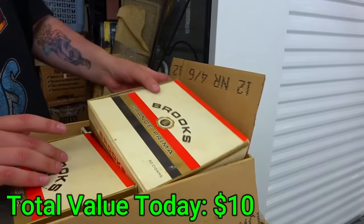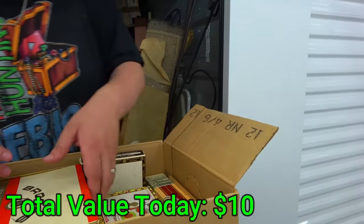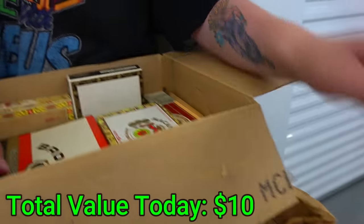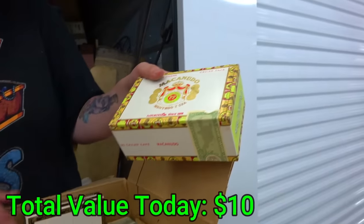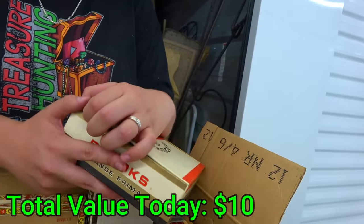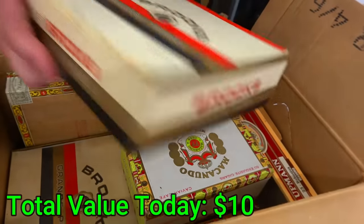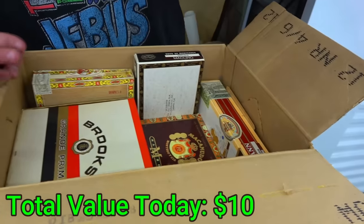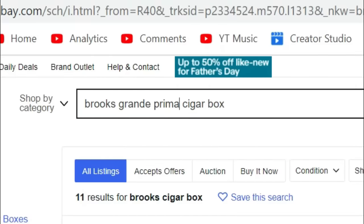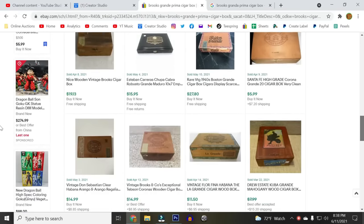I don't really know which cigar boxes are worth a lot of money. This is a Brooks Grande Prima — I failed Spanish class in high school. Look at all these in here. One's got something in it — we have a stencil. This whole thing is different cigar boxes. I tried searching on eBay and Makai and I cannot find any of these anywhere, so that either means they're super rare or they're such junk that nobody wants them.